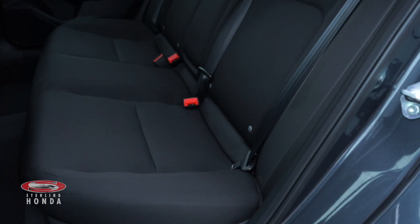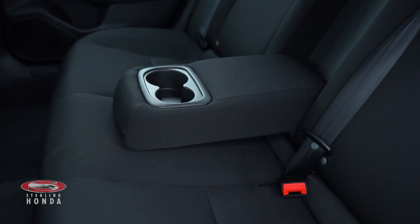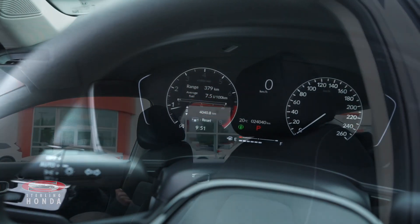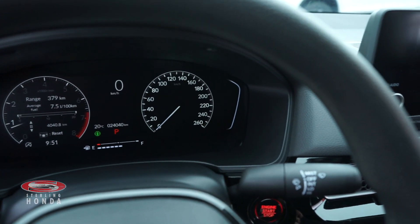The backseat cabin is in great condition thanks to in-house detailers, and passengers have access to cup holders. The front seats have also been well kept. The engine has all up-to-date fluids and filters with around 24,000 kilometers on it.